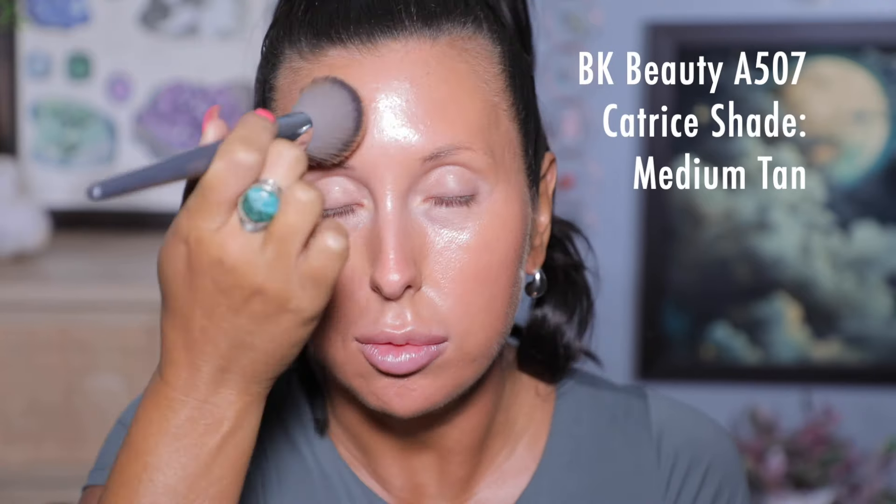This is the Catrice Soft Glam Filter Fluid and this is going to give me even more glow under my foundation so I'm just gonna put on kind of a little bit. I'm just pressing that Catrice into my skin with my BK Beauty Angie Hot and Flashy brush. We're gonna use the Tear Tear foundation. I love this foundation so much — I seriously wear this so often. It's really really beautiful.